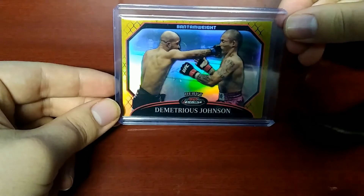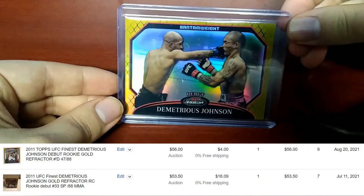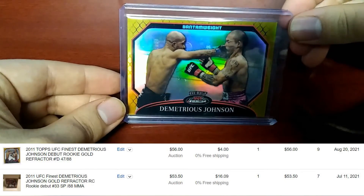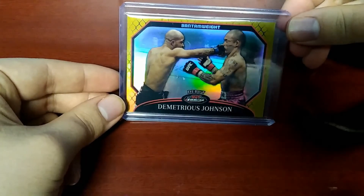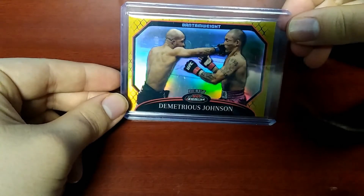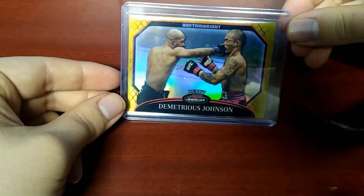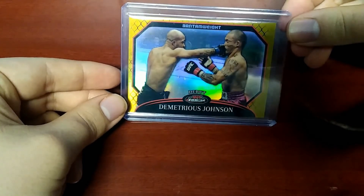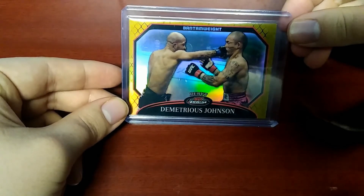The last couple of sales on this card had gone for $50 plus, so pretty good price on the Gold Refractor. These don't come up for auction very often, so I'm really glad to get this at the low price that I did. It is one of Mighty Mouse's rare debut cards.